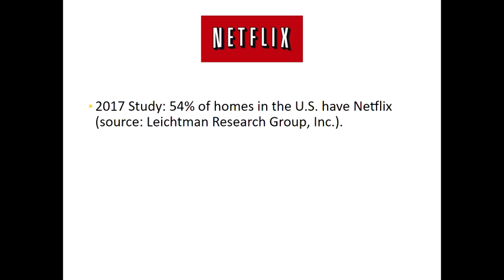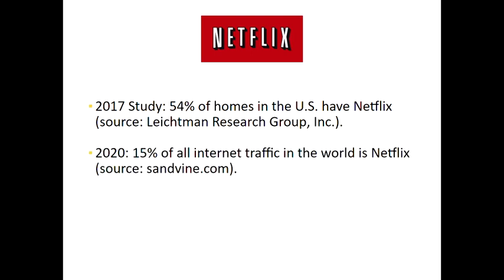Netflix was such a big catalyst for the cable cord-cutting movement — it was a lot of people's first introduction to cutting the cord. In 2017, a study showed that 54 percent of homes in the U.S. had Netflix. The closest more recent figure I found was that as of 2020, 15 percent of all internet traffic in the world at any one time is Netflix. So right now 15 percent of what people are using the internet for is Netflix, which is a pretty large number.